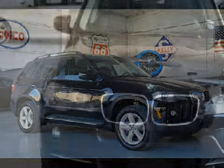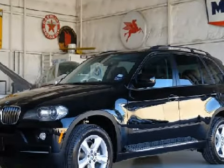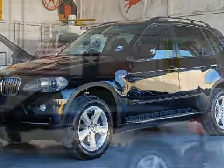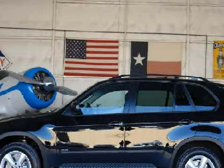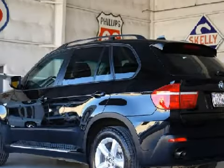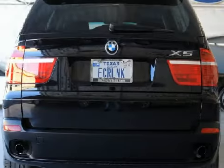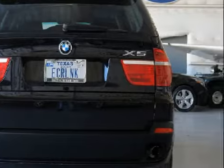This stately 2007 BMW X5 3.0 SI comes equipped with a harmonious 3.0 litre 24 4-valve inline 6-cylinder engine, a smooth shifting automatic transmission, and has rear-wheel drive. This SUV has comfortable black seats and only 28,439 miles.